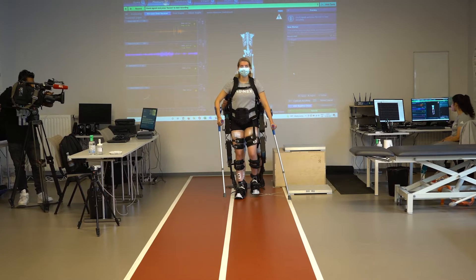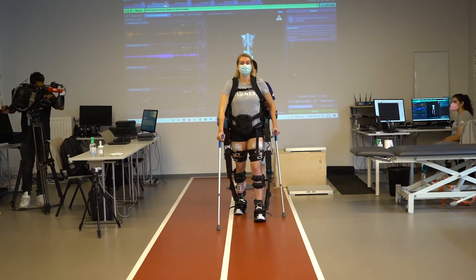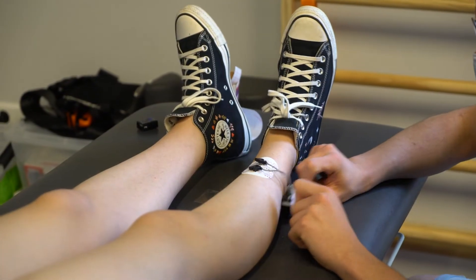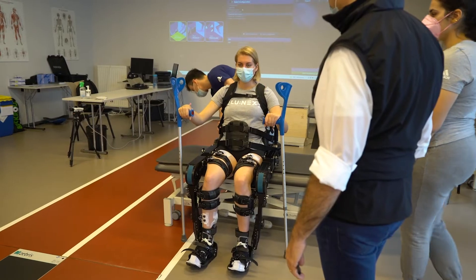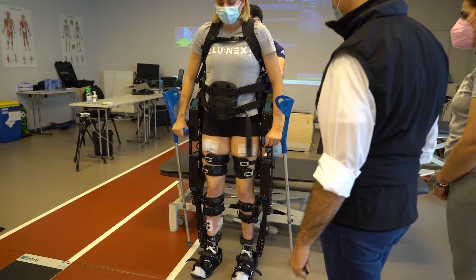Powered lower limb exoskeletons are an emerging technology representing a promising solution for gait rehabilitation. They can provide effective gait training and improve human performance in various activities such as walking, standing up, and taking the stairs.